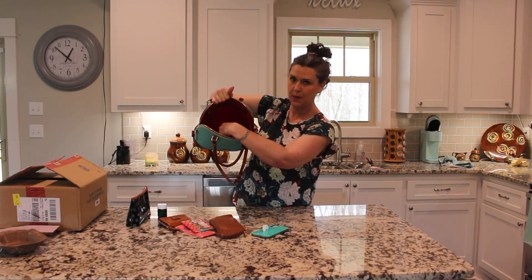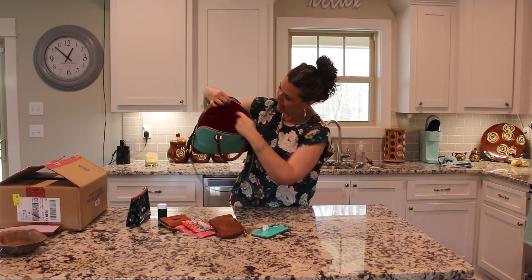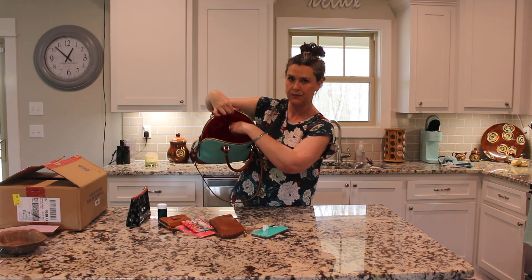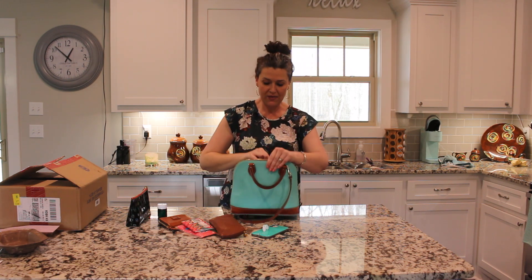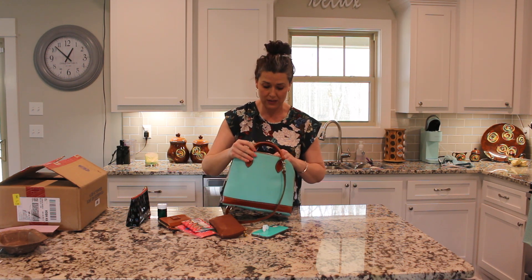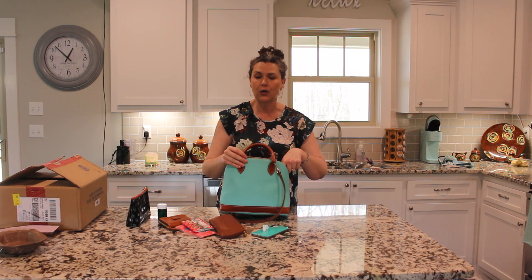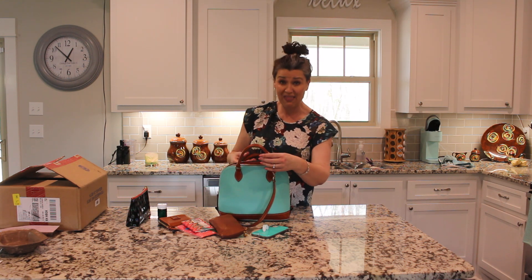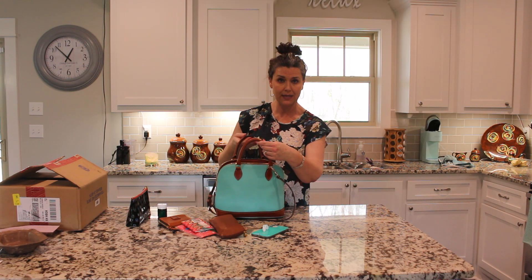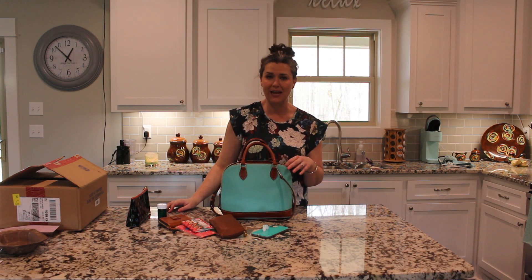The back has a slip and zip — just the traditional Dooney setup. The front wall has a slip and then another slip pocket. One thing I always look at out of curiosity on any brand bag is where it's made. This one has a leather tab that says 'assembled in Mexico.' The last couple of zip zips I'd gotten were made in China.